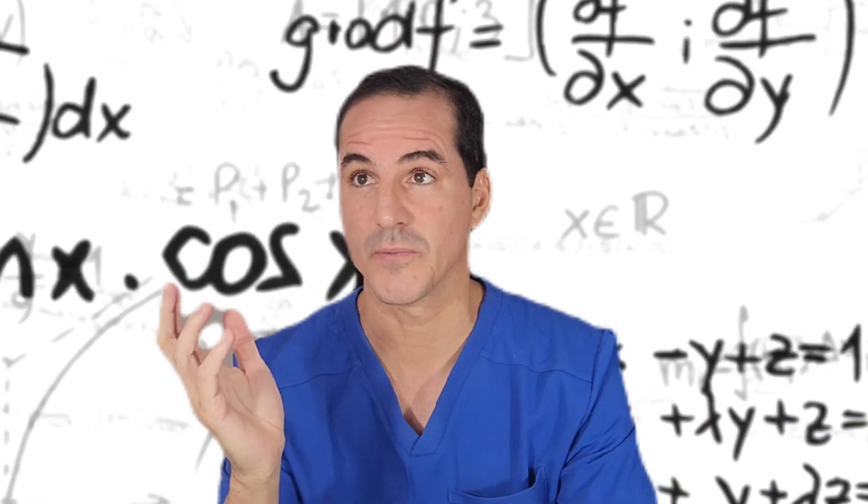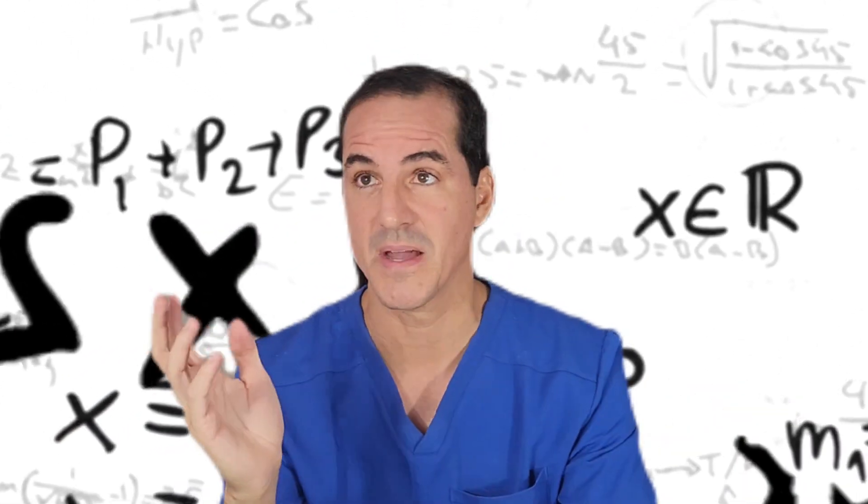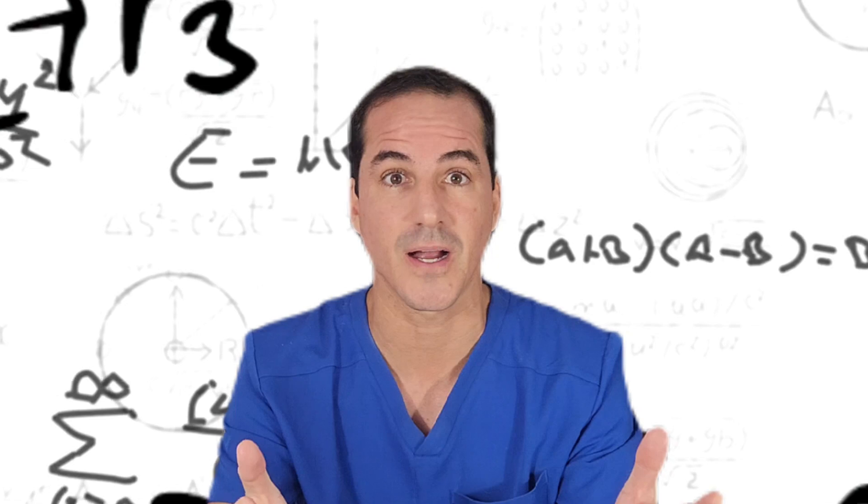So you just started in the NICU, or maybe you're about to start in the NICU. You get handed your first gas and it says it's a 7.14, CO2 of 70, with an 18 and a minus 3. You don't know what's going on. Is this metabolic acidosis? Is this respiratory acidosis? Is this a combined or mixed metabolic acidosis? Is this compensated, not compensated?